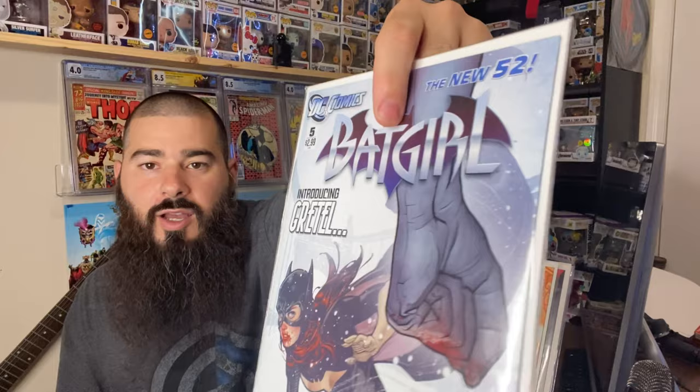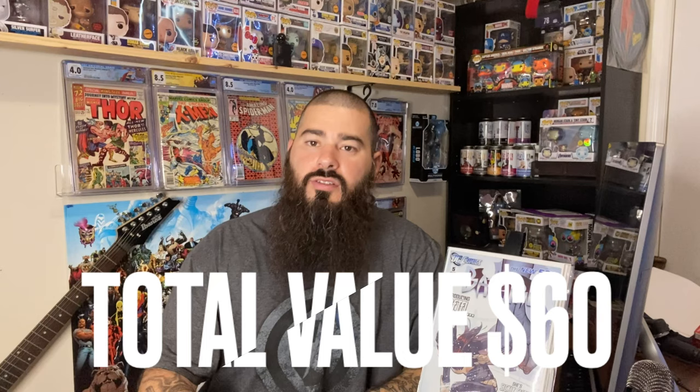We got Batgirl number five — awesome Adam Hughes cover. This one's probably better than all the other ones. So these are $25 mystery boxes and whatever artist they have available you can buy it for $25. That's the awesome one — let's get into the next one.